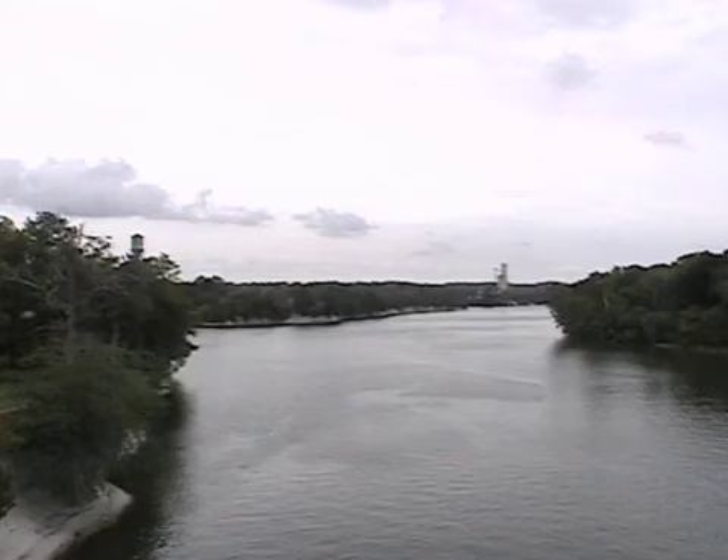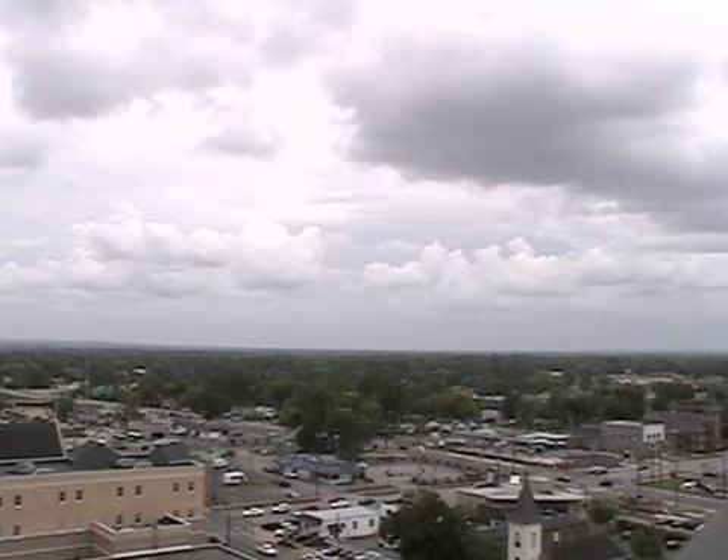We'll kind of go upstream. We'll go up to Demopolis, up to Tom Bigby, and the sky is generally cloudy there, but so far no rain today. And up in Tuscaloosa, up the river even more, up the Black Warrior, the sky is mostly cloudy with nearby showers.